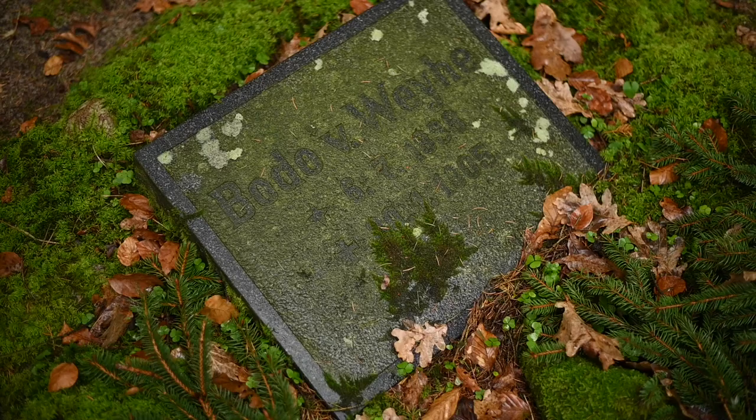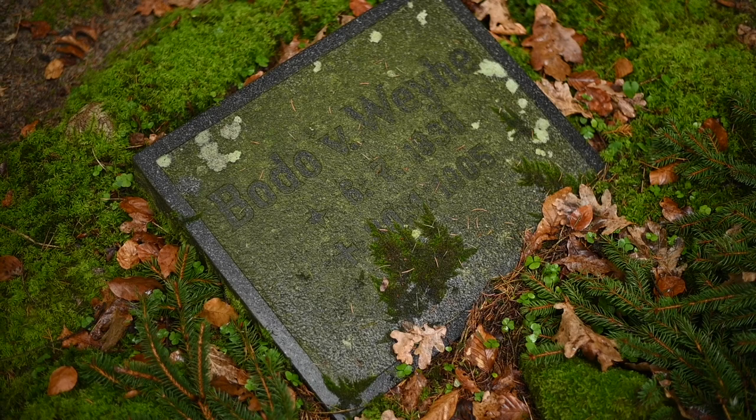1838 — that's almost 200 years ago. Wow, crazy.